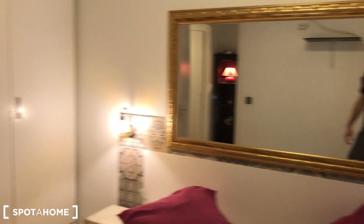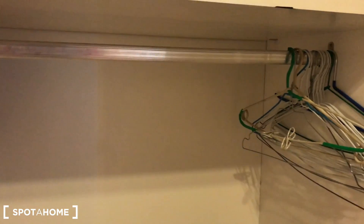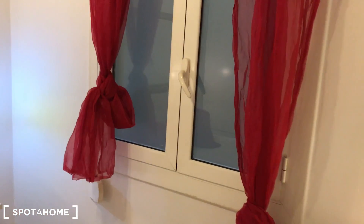Just behind me we have a nice standalone closet with a mirror. You have nice space to hang up all your jackets and t-shirts, space above, and drawers below to put more things. Remember, this bedroom is interior — it faces an inner patio — but it gets quite good light during the day.